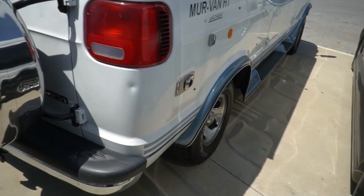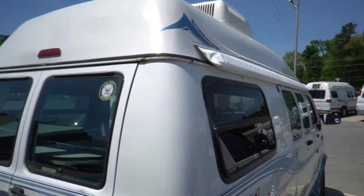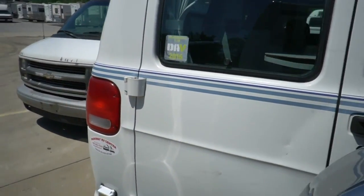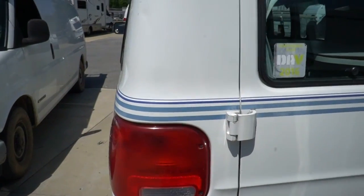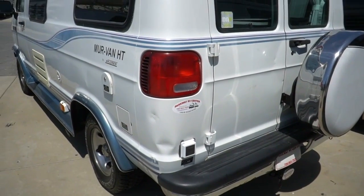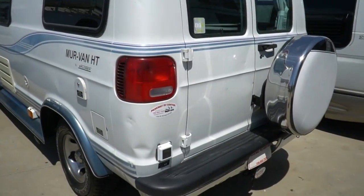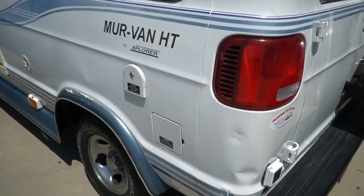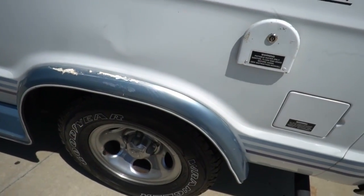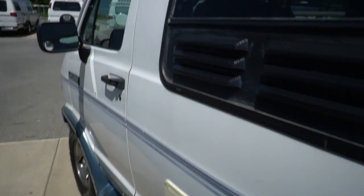Got a few dents and dings, a few scratches, a little furnace, hitch on the back, fiberglass roof of course. This is an Explorer Van — for those not familiar, these used to be made under Frank's Motor Homes. They were the ones who actually invented the Class B motor home way back in 1968, so all the modern Road Treks, Pleasure Ways, Coach Houses and all that owe everything to the Explorer brand. Got a little spot on the fiberglass on the wheel wells, but for this price we're going to show you that all the RV components work.